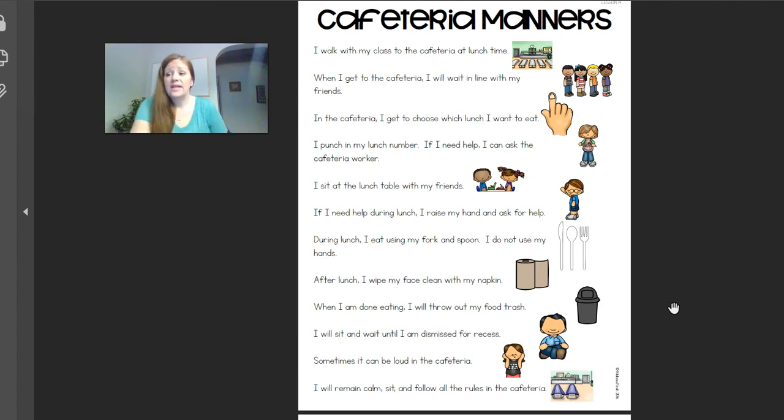Question number six: can you throw your food at the cafeteria worker? Can you throw your food at one of our lunch ladies or our paras? No, we don't throw food at all — we eat it. We pick it up with our fork or our spoon and we eat it. We don't throw it at anybody. That's just disrespectful.